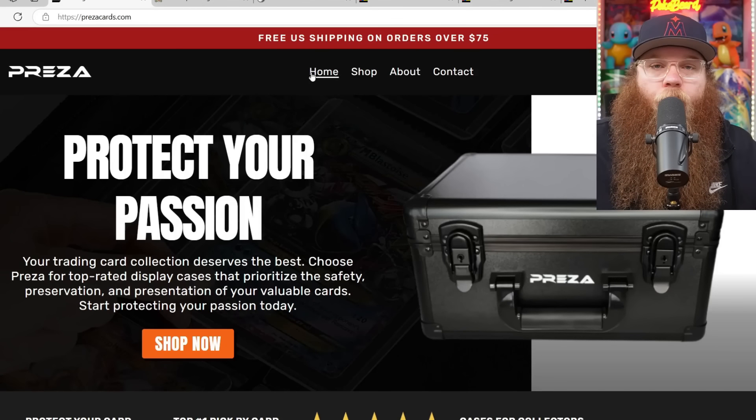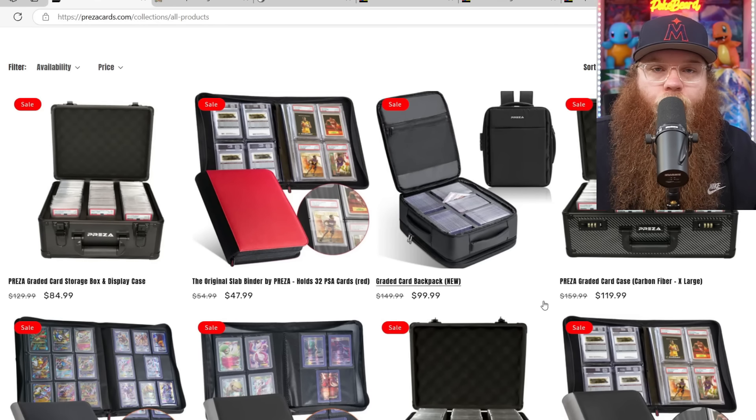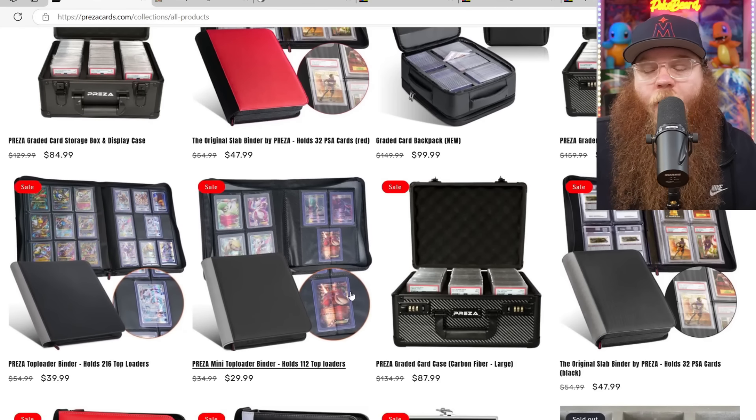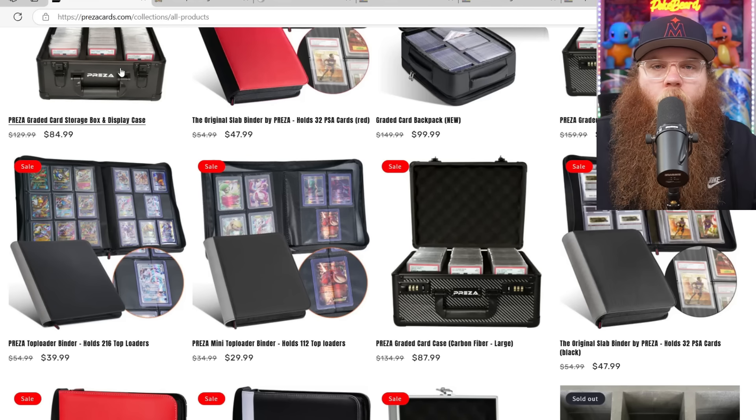We do have to get thanks to our video sponsor, prezacards.com. Are you bored of having the same binder that everybody else has, or the same case, or do you want to spice up your collection and display your cards a different way? Check out Preza - they have display cases for graded cards, graded card binders, a graded card backpack, top loader binders, and a ton of unique products. Use the code 'pokebeard' at checkout for 10% off your entire order. Links are in the description.